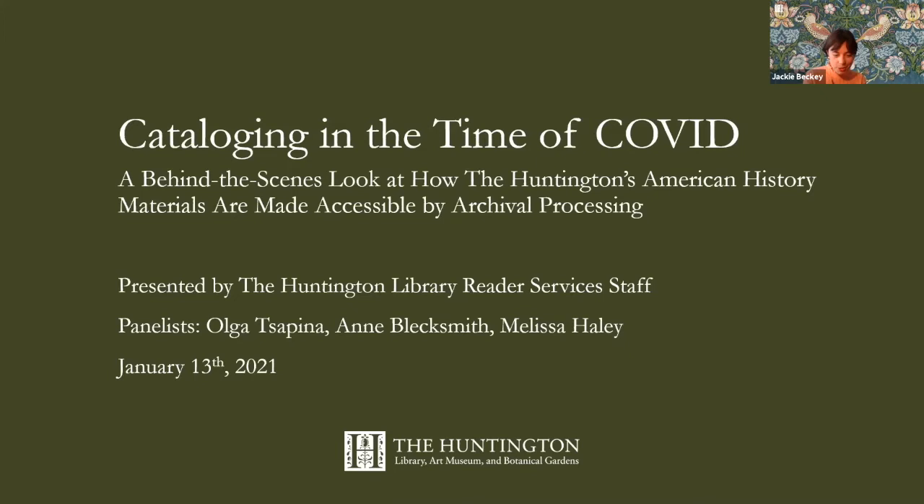Today I'm joined by three fabulous panelists. Dr. Olga Sapina has been at the Huntington since 1998, before which she was a curator of collections of Russian 18th century printed and manuscript materials with the Division of Rare Books and Manuscripts at Moscow University Library. She holds her PhD in history from Moscow Lomonosov University and her scholarly interests include comparative studies of religious enlightenment, the history of autograph manuscript collecting in the United States, and correspondence networks in British America. Her most recent exhibition at the Huntington was The U.S. Constitution and the End of American Slavery.